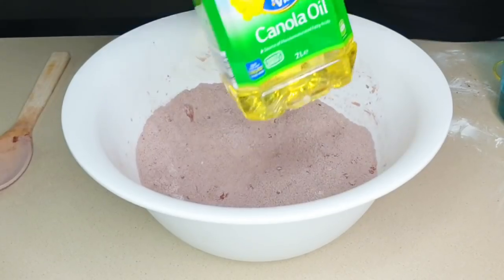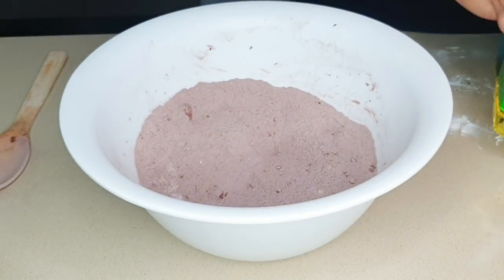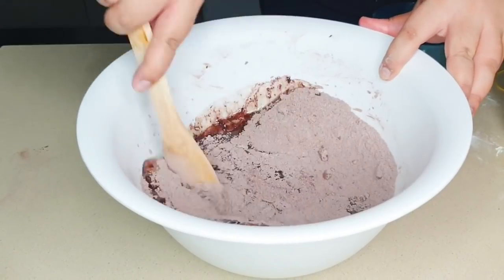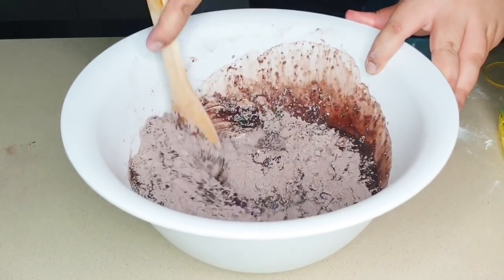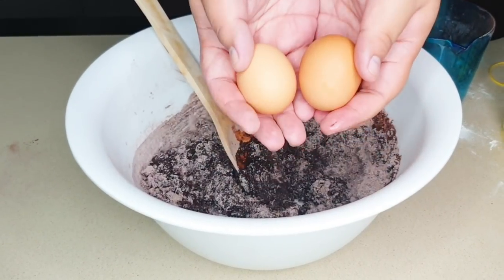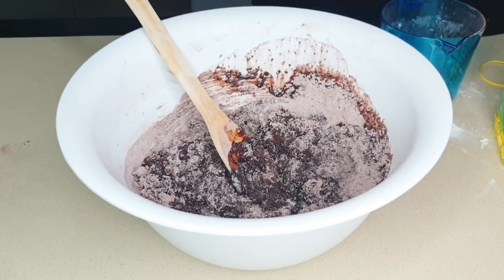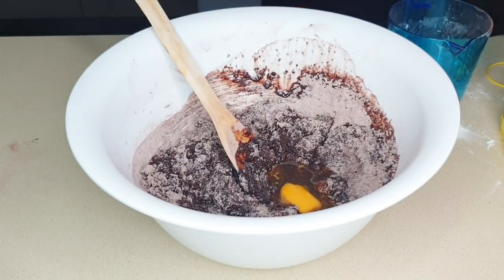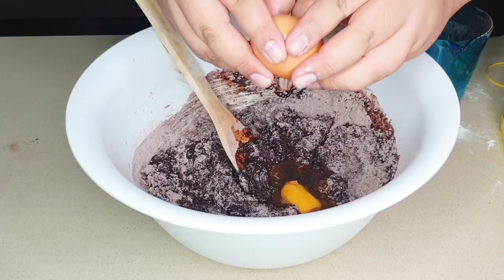Next, add your three-quarters cup of canola oil to the mix, as well as your two eggs. These two elements will combine your dry ingredients together and give the cake more form and shape, so crack those eggs in together.